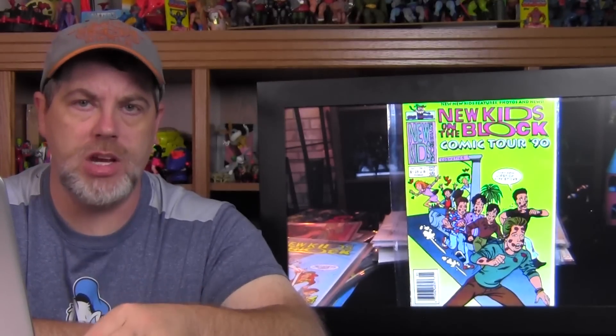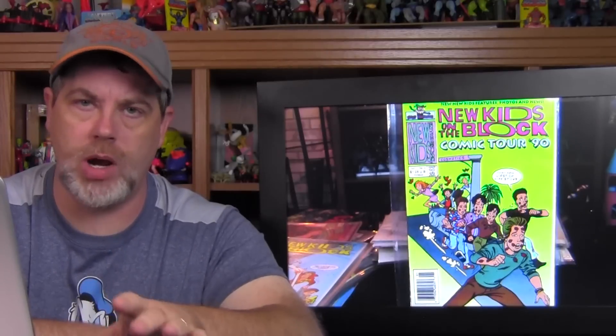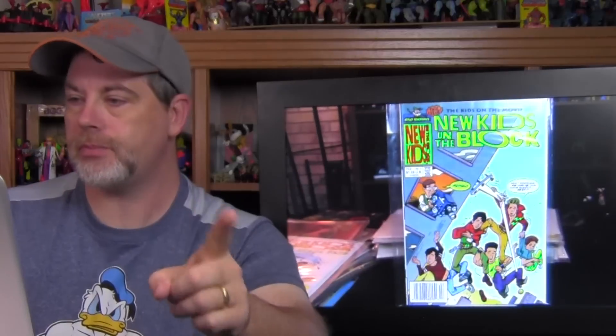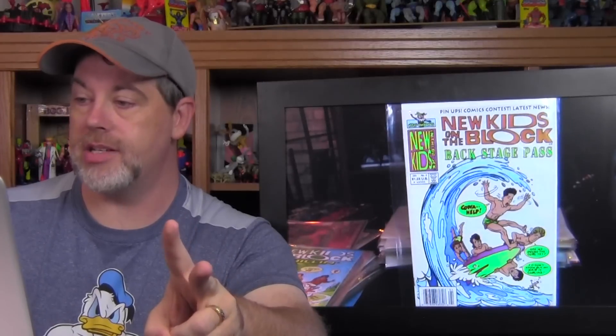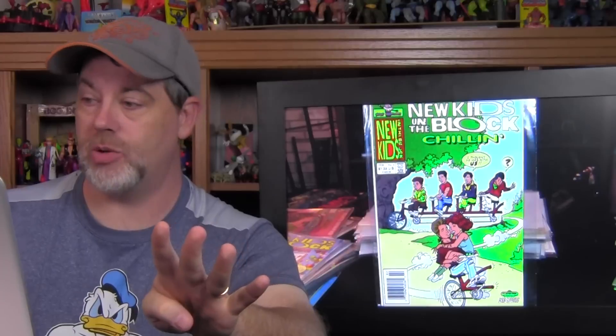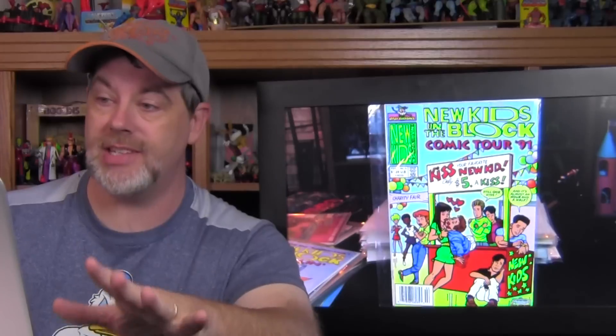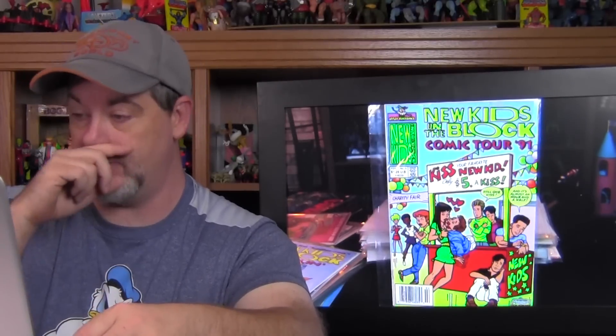What's interesting about these comics is that at the height of New Kids' popularity they had like five different series running simultaneously. We had: New Kids on the Block Comic Tour '90 issue two, the regular New Kids on the Block series issue three, New Kids on the Block Backstage Pass issue two, New Kids on the Block Chillin' issue three, and New Kids on the Block Comic Tour '91 issue three. So between 1990 and 1991 they may have had five or more series running at any given time with different stories.